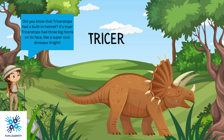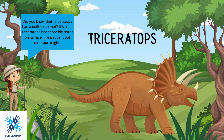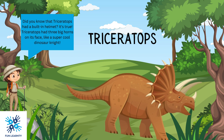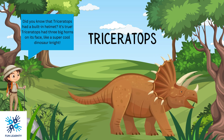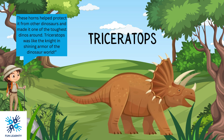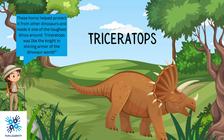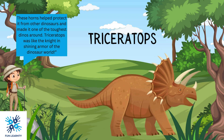Did you know that Triceratops had a built-in helmet? Triceratops had three big horns on its face, like a super-cool dinosaur knight. These horns helped protect it from other dinosaurs and made it one of the toughest dinos around. Triceratops was like the knight in shining armor of the dinosaur world.